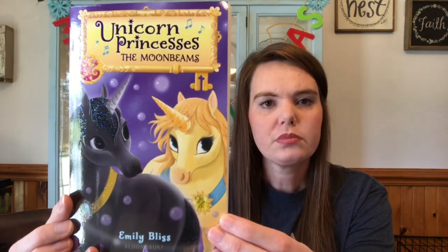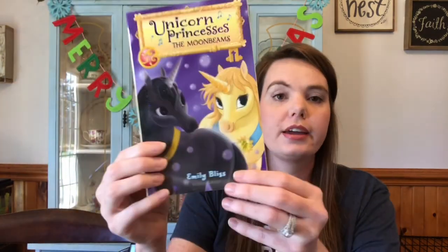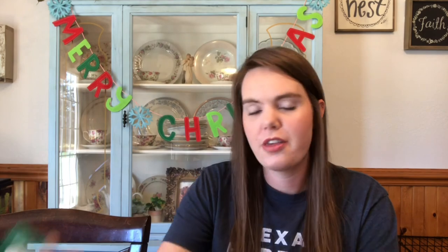The next one is a new series — Unicorn Princesses: Moon Beans, which is book nine. She's a dog lover, cat lover, horse lover, and unicorn lover, so I knew she'd enjoy it. Then she also gets her candy just like her brother — they both love Nerd Ropes!